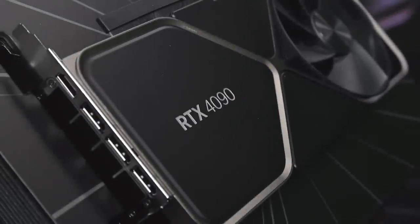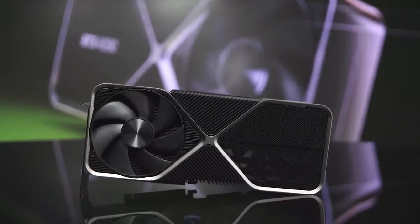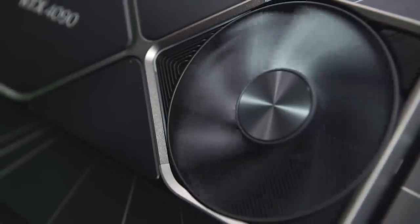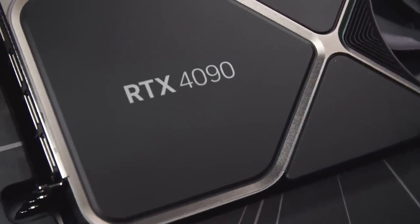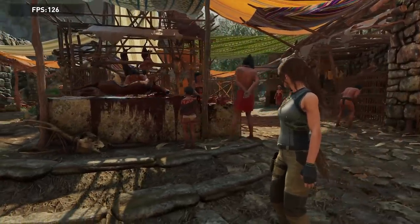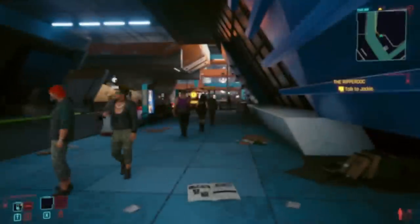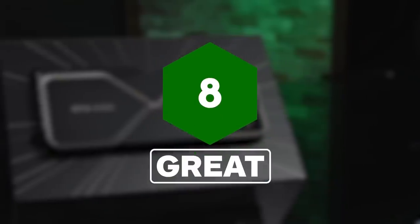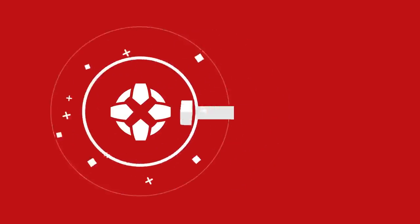The RTX 4090 may be huge and expensive, but holy smokes if it doesn't blow the competition out of the water. That is a little unfair because it's currently the only card of this new generation available, so we only have cards from the past few years to compare it to. But until the rest of the pack can catch up, even the $1,599 price doesn't seem unreasonable for the unrivaled frame rates this card can crank out, between its impressive hardware specs and its DLSS 3 AI wizardry. For more on Nvidia's new generation of 40 series graphics cards, keep it right here on IGN.